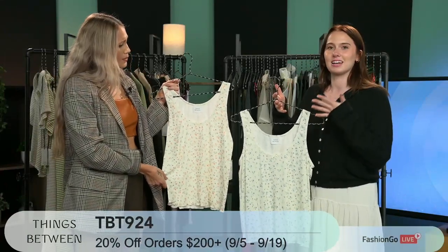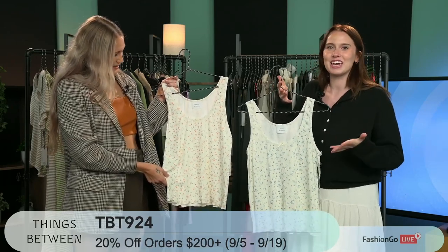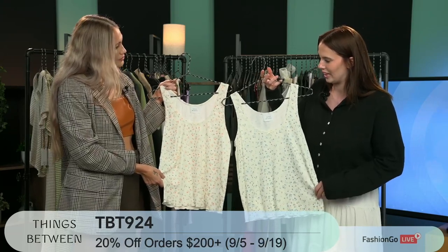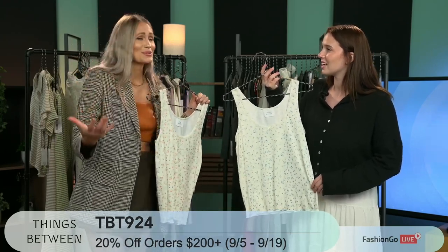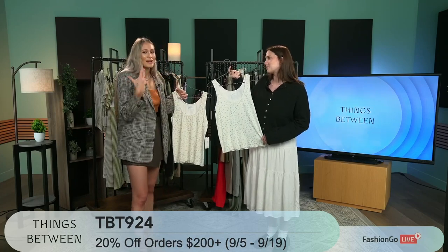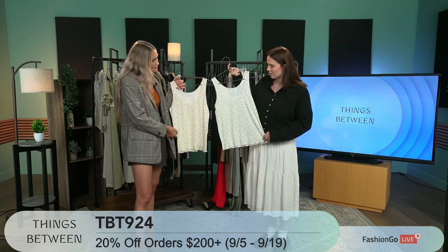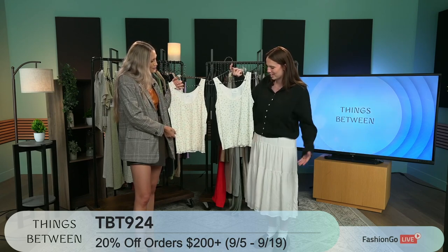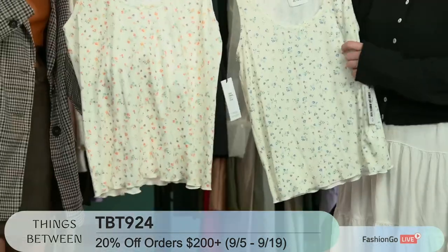This next one is more of a PJ sort of top. It has the matching bottoms as well. It's just a really beautiful, lightweight tank — it gives me all those nostalgic feels of things my mom used to wear back in the day. It has a cute little button detail and a really dainty floral pattern — a little play on vintage, which is really fun. Beautiful scalloped edge. Super lightweight and breathable material, it feels really nice.